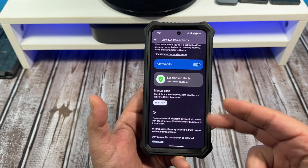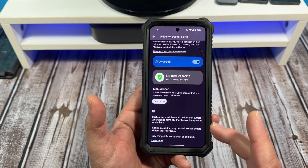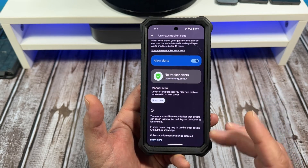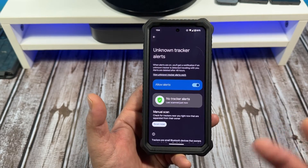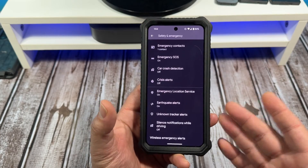Trackers are small Bluetooth devices that owners can attach to items like keys and backpacks to locate them. In some cases, they might be used to track people without their knowledge. You might want to pay attention to that, because if someone is tracking you, they're going to wait to get you all alone somewhere.